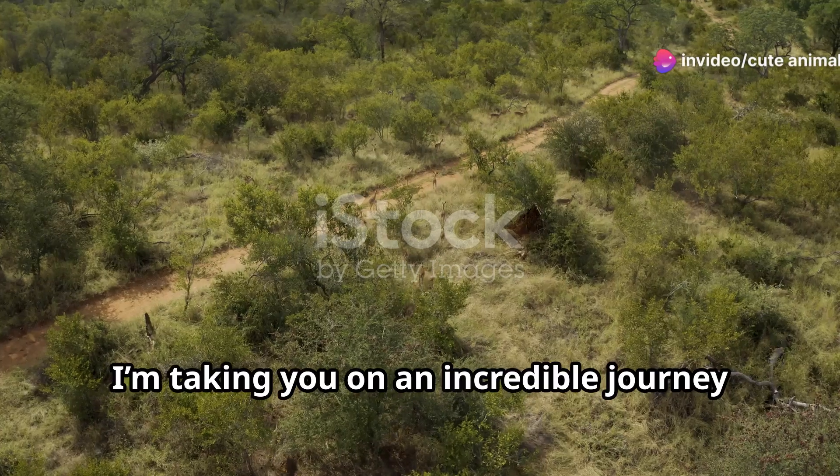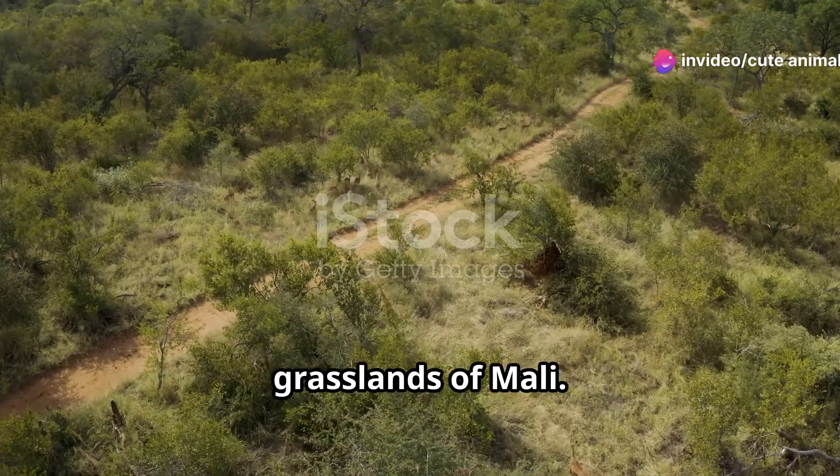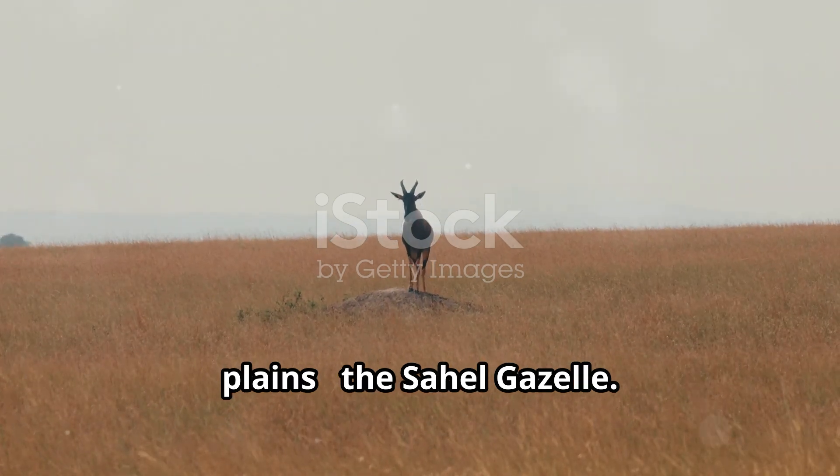Hey, nature lovers, today I'm taking you on an incredible journey through the vast and breathtaking Sahelian grasslands of Mali. Our mission: to catch a glimpse of one of the most elegant creatures to grace these open plains, the Sahel gazelle.